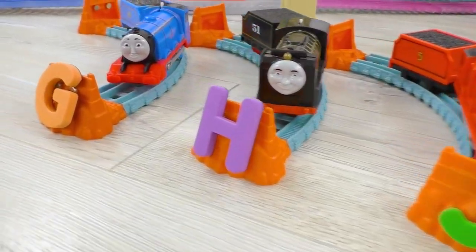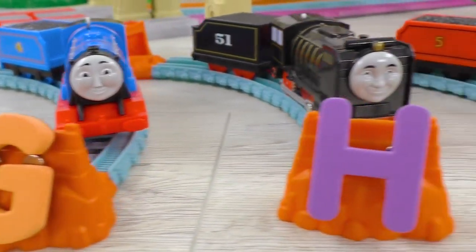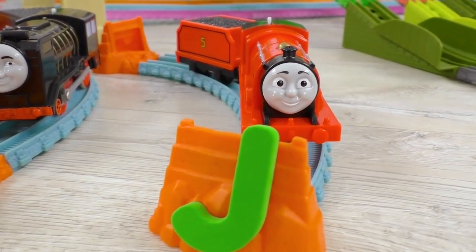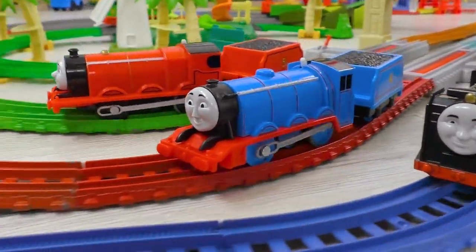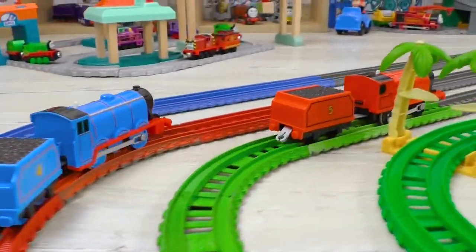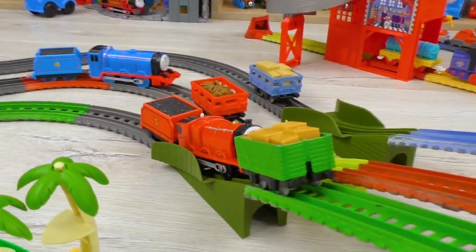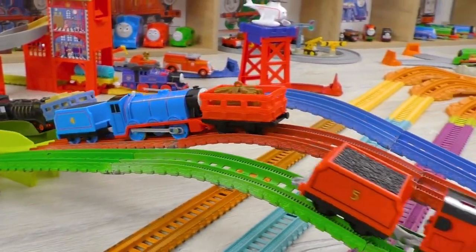And now, give it up to our next contenders! Gordon is for G, Hero is for H, and James is for J. Come on, guys! May the best one win! James is ahead, but he's got very serious opponents. Can he compete against them?